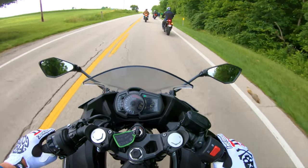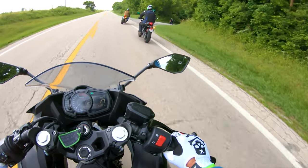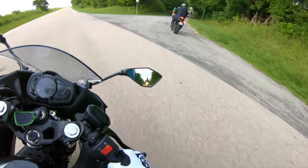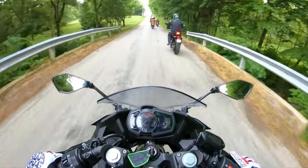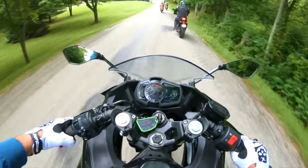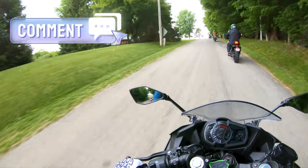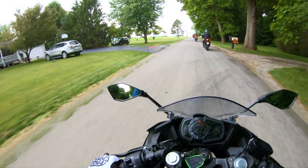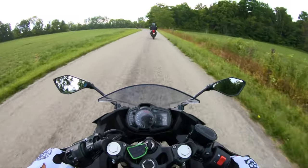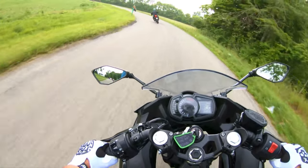Hop on the Ninja 400 and you'll experience the heart-pounding power of its liquid-cooled 399cc parallel twin engine. Engineered to deliver the perfect blend of power, torque, and smoothness, fuel injection ensures precise throttle response and efficient fuel consumption, while producing an impressive output of around 49 horsepower.